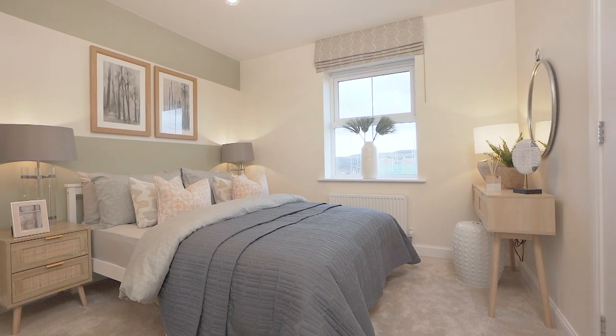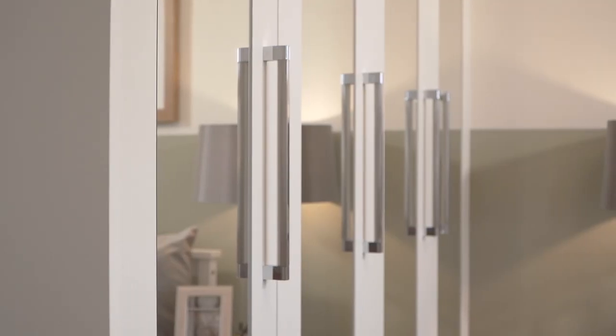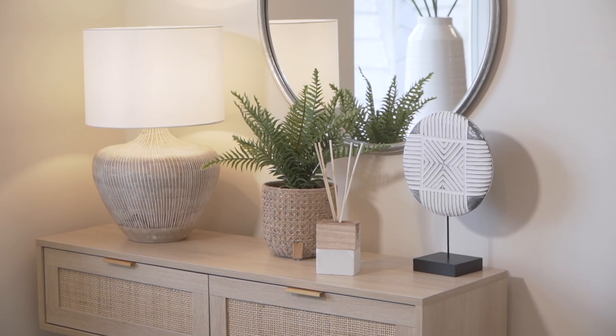The other double bedroom in Hadley is a large room with ample storage. We've created a real hotel-like feel, perfect for any guests to stay in. Book your appointment today to come down to Scottgate Ridge to visit the show homes and take away design inspiration for your new home.